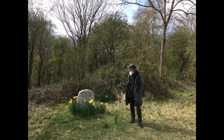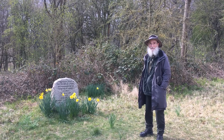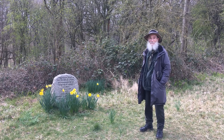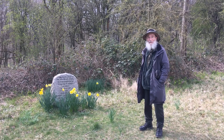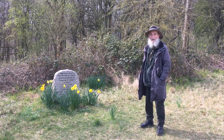This stone commemorates Hazel Fennell, the only daughter of Raymond Fennell, who donated the woods to the university in 1943. She unfortunately died quite young, and hence the woods came to the university rather than perhaps being passed on to her. She was quite an unusual person for her time — very artistic and also very interested in animals. So it's appropriate that these woods are also known as the woods of Hazel Fennell, and this stone commemorates her in that way.